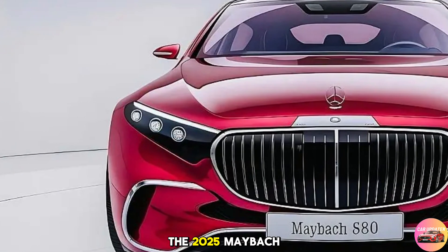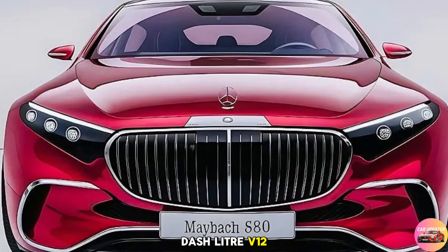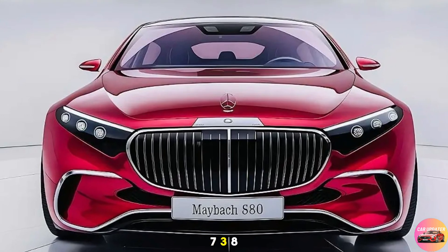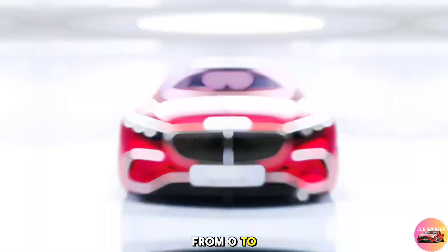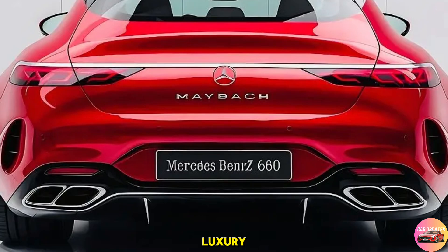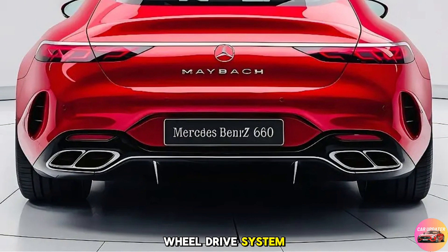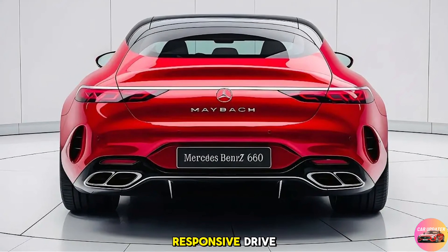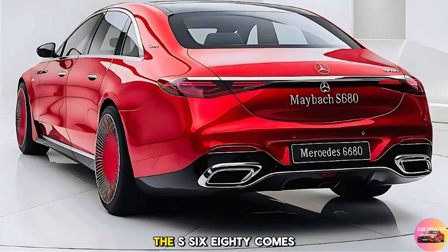The 2025 Maybach S680 is powered by a 6.0-liter V12 engine delivering a whopping 621 horsepower and 738 lb-ft of torque. This allows the S680 to glide from 0 to 60 mph in just 4.4 seconds — remarkable for a vehicle of this size and luxury. The nine-speed automatic transmission and 4MATIC all-wheel drive system work in perfect harmony to deliver an incredibly smooth and responsive drive.